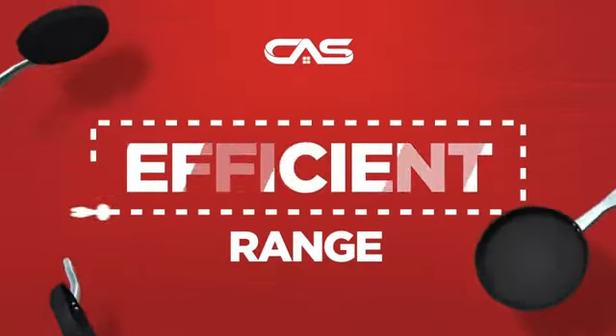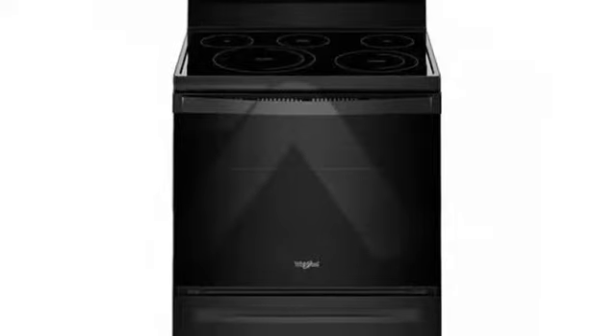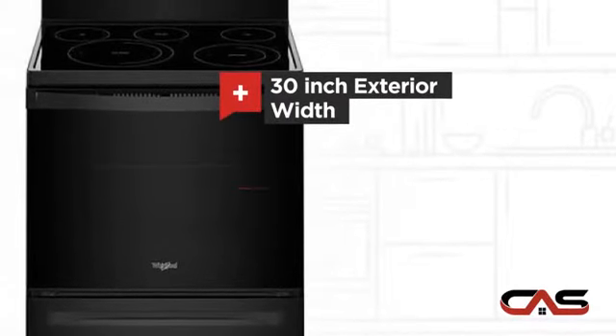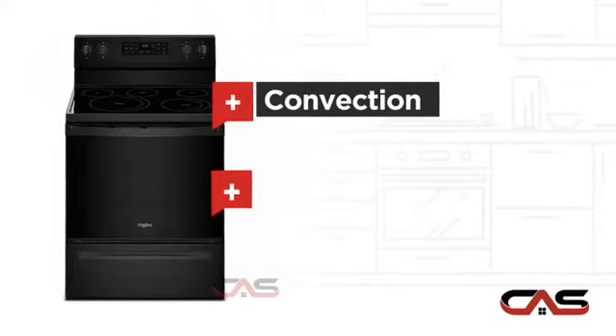Need an efficient range? Try this range model from Whirlpool. It offers many features: spacious 30-inch design, self-cleaning, convection circulation, and five burners.